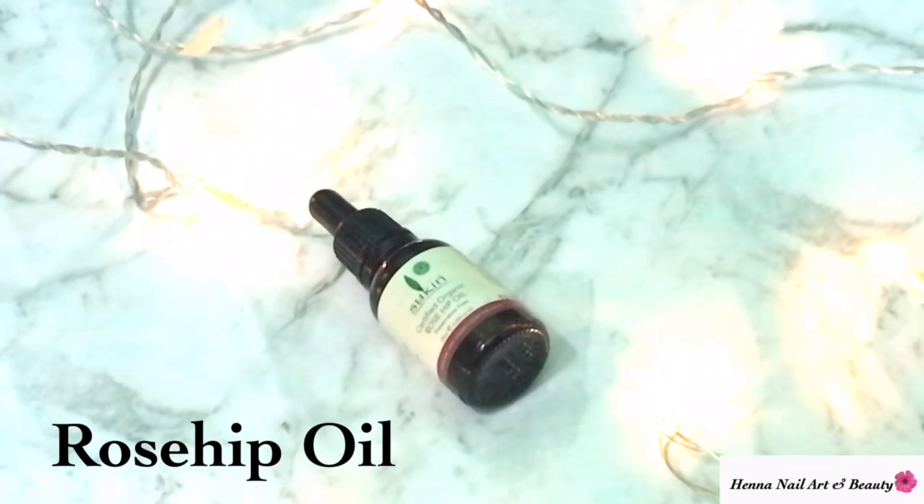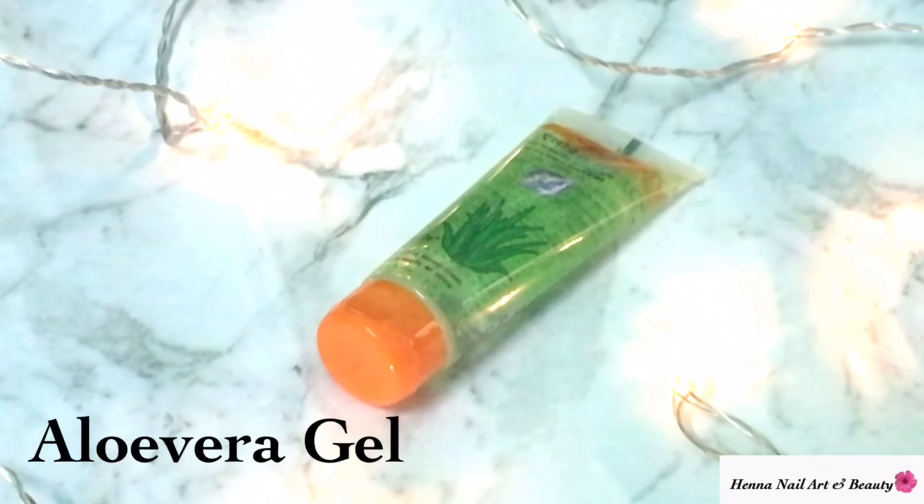In order to prepare this serum, you need rosehip oil, aloe vera gel, and some vitamin E capsules.